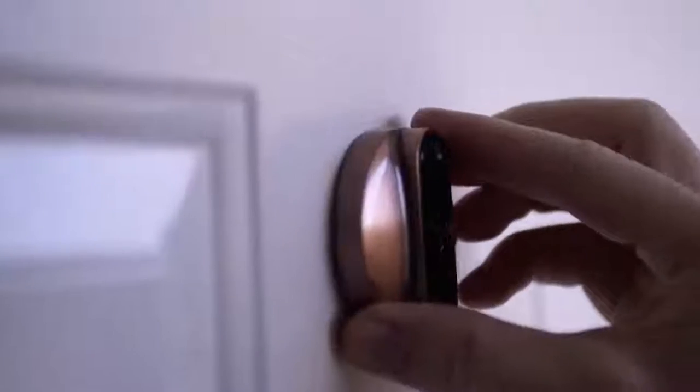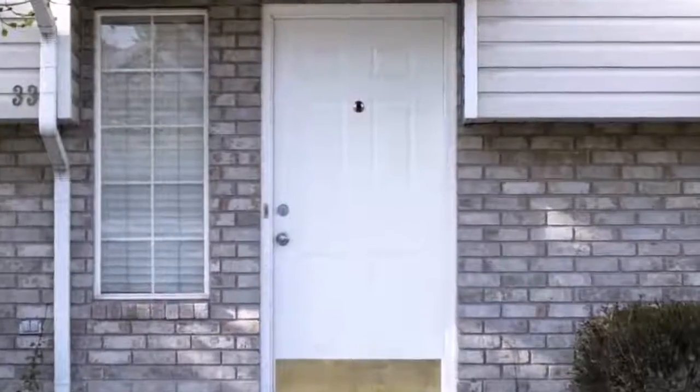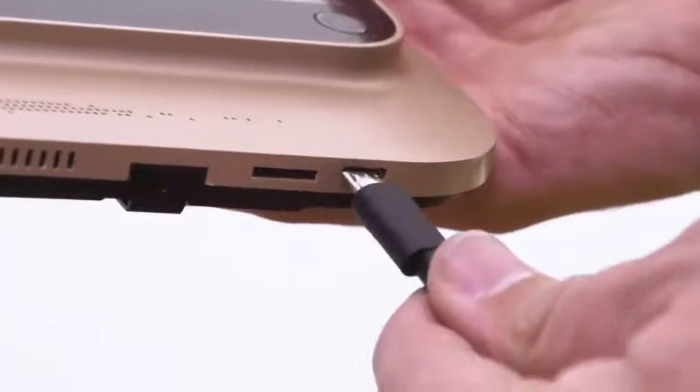It can be installed in less than five minutes and connects directly to your home Wi-Fi, making it possible to receive the live video feed through the Equus app from wherever you are. Unlike home security systems, the VIEW Doorbell has no monthly fee and operates with a rechargeable battery.